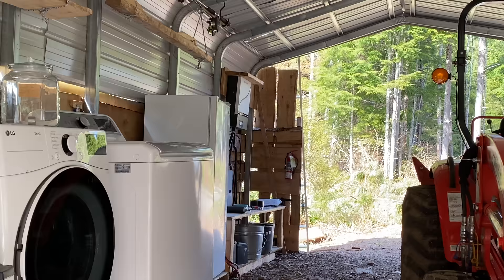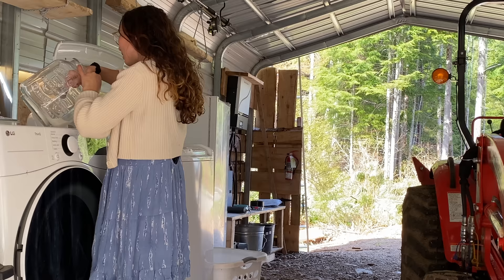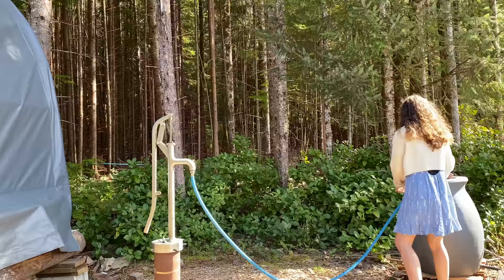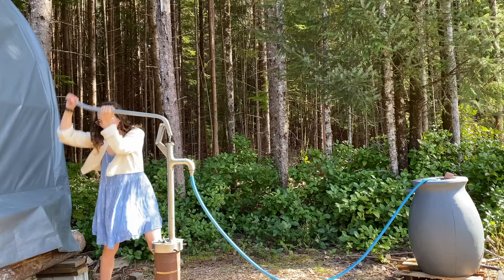Usually I try to do laundry on sunny days to use our solar-powered energy efficiently. After putting the clothes in the machine I add my self-made organic washing powder — I didn't even know how easy and cheap it is to make it yourself. Now the water tank needs to be full, so I pump the water and do a nice arm workout at the same time.